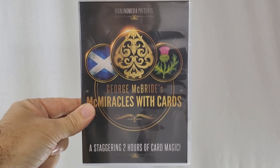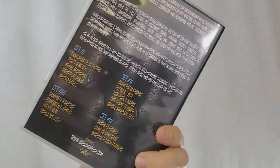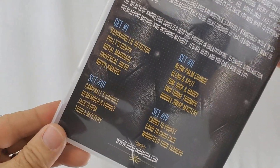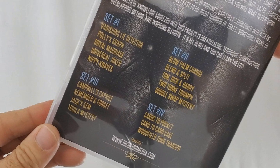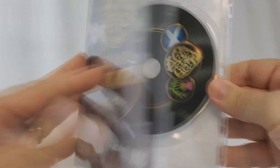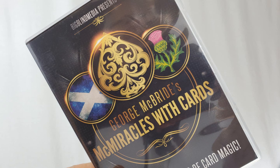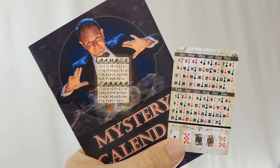Then we've got George McBride's McMiracles with Cards. This is two hours — that's right, two hours of card magic with 17 routines grouped into four different sets. Within these 17 tricks there are four performance sets, so you can group them into little groups of four or five and have these little mini routines. Then we've got Mystery Calendar from Hector — a fun little everyday carry you can stick in your back wallet so you'll always have a magic trick on hand. You can find a spectator's zodiac sign, their birthday, force different cards, and even combine it with your card tricks.